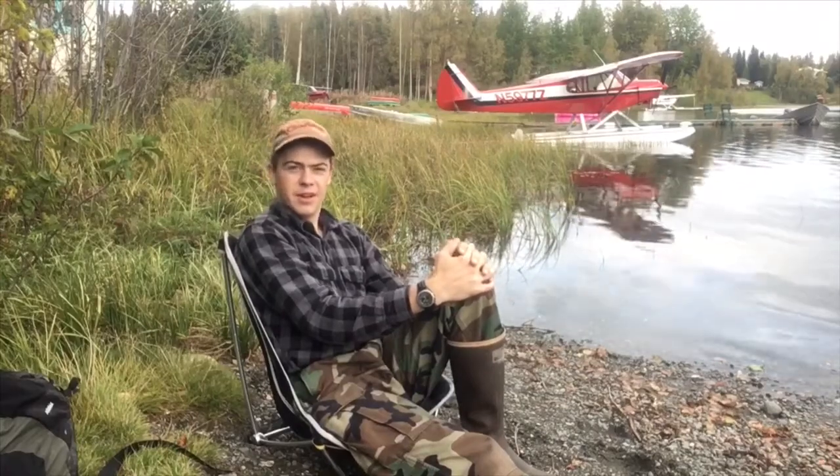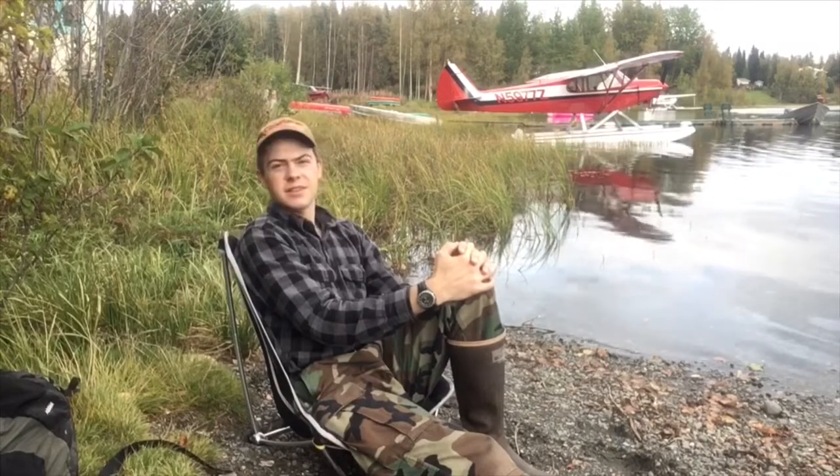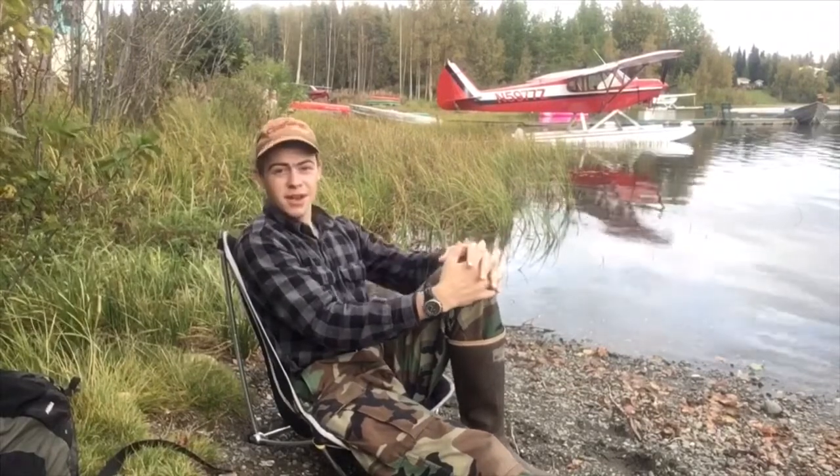Hi guys, I'm Liam Berry, welcome to Alcan ADV. Today I'm at Longmere Lake, just outside of Soldotna, Alaska, in between Soldotna and Sterling. There are a lot of float planes around here.